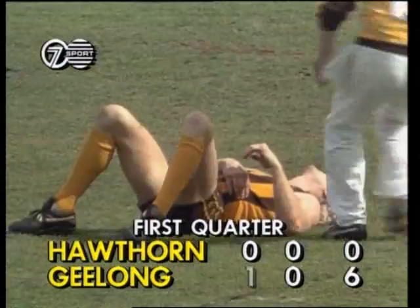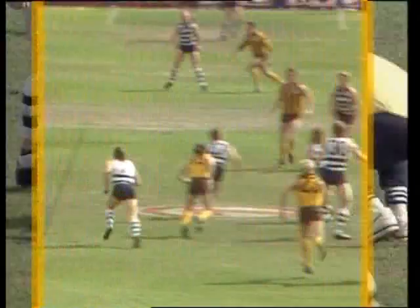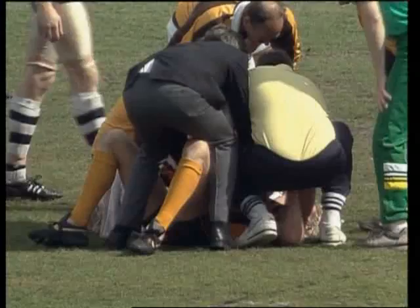Dermot Brereton is down. Yates came through the centre, didn't have eyes for the ball, just went straight at Brereton and has put him down. A bad miss for Hawthorn because he's the one who can really get them going. Watch this on replay — you see Yates coming off the wing, he only had eyes for Brereton, then goes over and bumps him again. But obviously he's done his ribs.